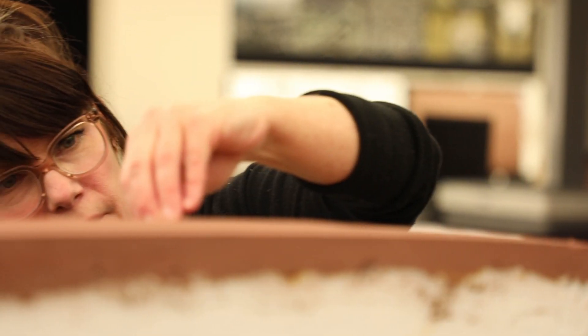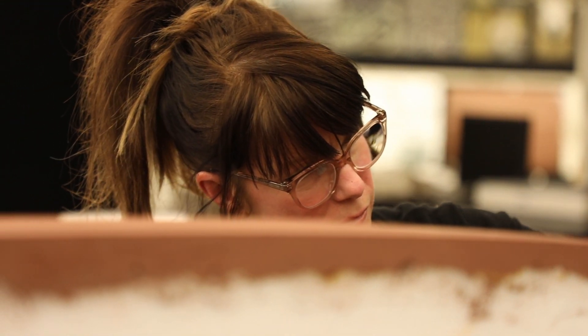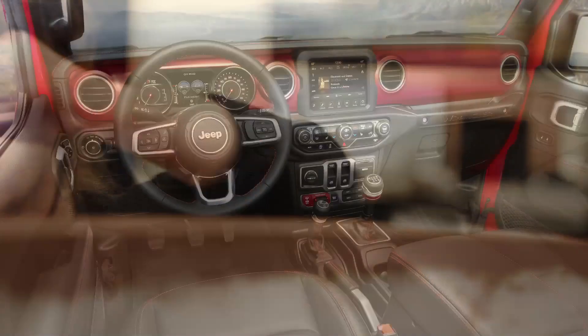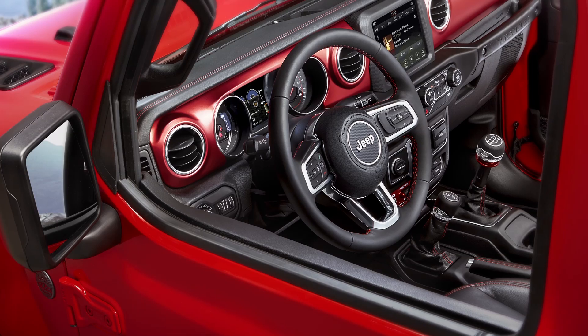Hi, I'm Michelle Menendez and I'm a clay sculptor. A typical day of a clay sculptor, we work with designers on the actual clay model. I work in interiors, so I get to work on instrument panels, doors, consoles.